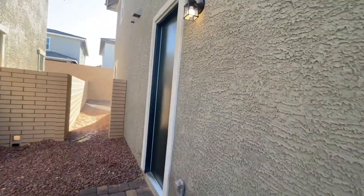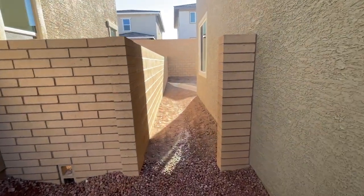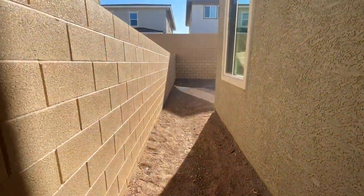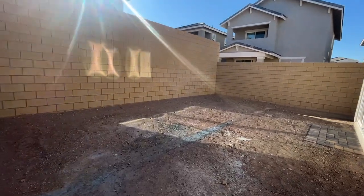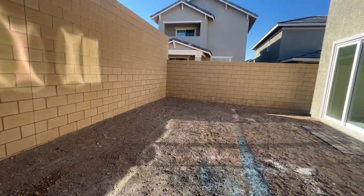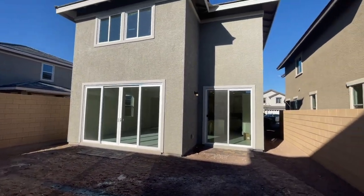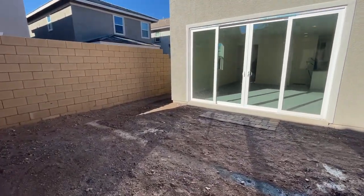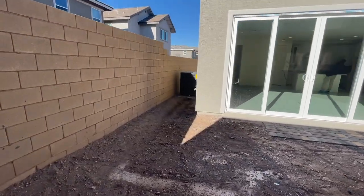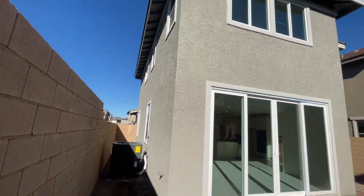They did spend extra money to have the garage door on the side, and they're just waiting on the gate to be installed. It's a good-sized backyard, and the nice thing is it has a double slider here and then another slider there. It has one AC unit — looks good.